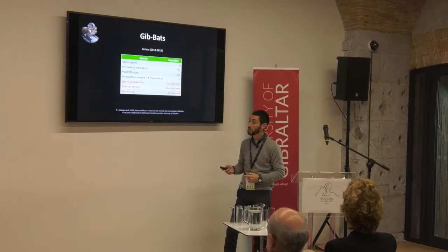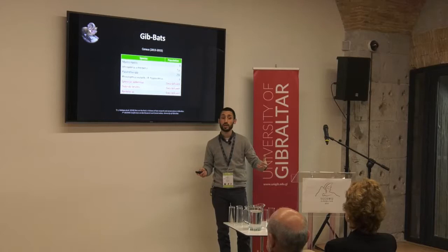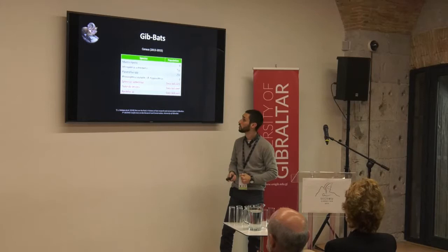We found Eptesicus isabellinus for the first time in Gibraltar — it hadn't been recorded previously, though I think it may be one of the unknown species that Balau wasn't able to identify. Even though they're not common, they are around, and every time we do some trapping in the botanic gardens and stay long enough, we catch one or two. But we haven't found any roosts yet.